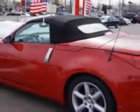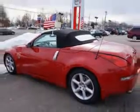Feel the wind in your hair, enjoy the drive, and have peace of mind in this 04 Nissan 350Z CS at Edison Nissan today.